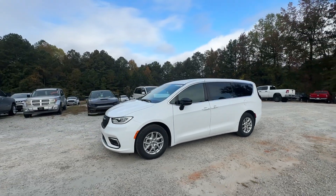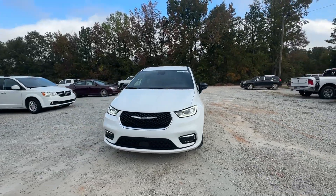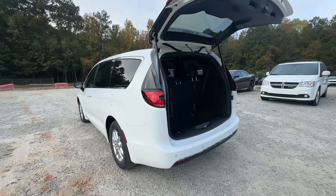Remote engine start, adaptive cruise control, keyless start. Enjoy the peace of mind that comes from knowing your most precious cargo is in good hands.